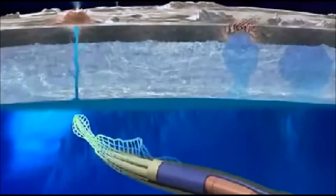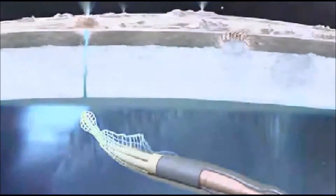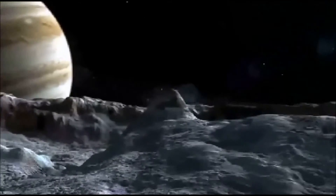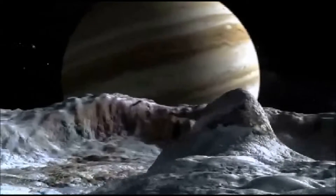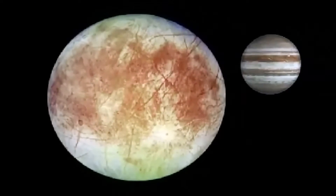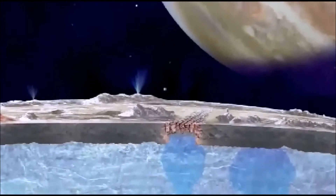There is also the Europa Flyby mission. While ELF remains a concept at this point, competing with about two dozen other proposals to become the next mission in NASA's low-cost Discovery program, the Europa project is officially on the space agency's books. The as-yet-unnamed Europa mission could launch as early as 2022, and after reaching Jupiter orbit, the robotic probe will perform 45 flybys of Europa over the course of 2.5 years or so.